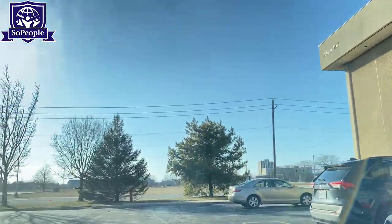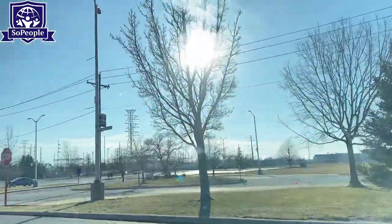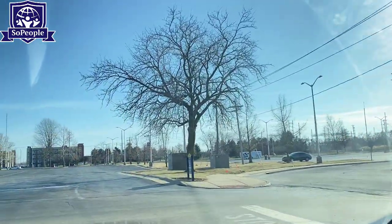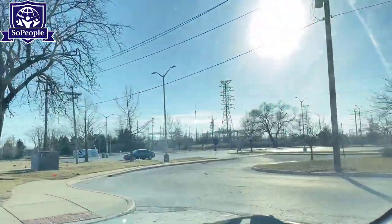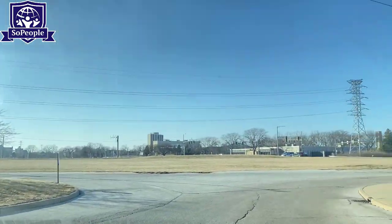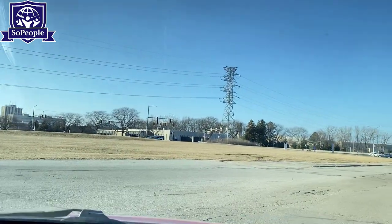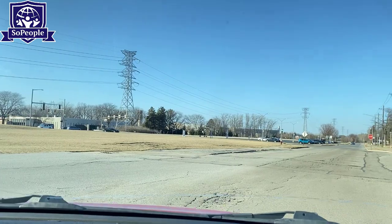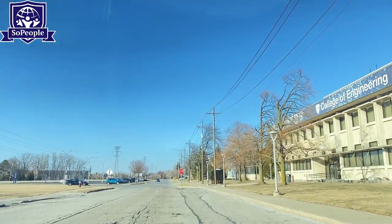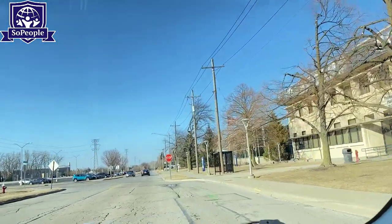After visiting the College of Engineering, we are now going to go to a different part of the University of Toledo. In the later part of the video, we are going to show the other major divisions of the University of Toledo — for example, the Humanities and Business Administration departments. So we are heading to the other part of the campus. Stay with us and enjoy the video.